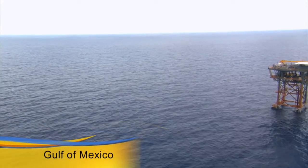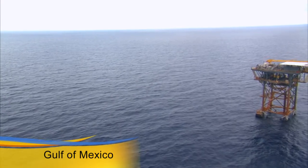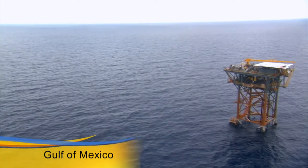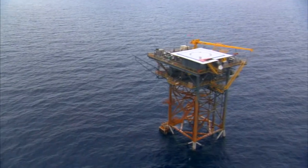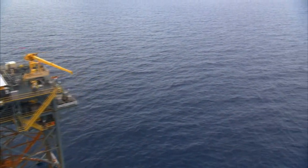Welcome to the Central Ultra Deepwater Gulf of Mexico, where producers finding natural gas underneath the bottom of the sea now have a top-notch, highly reliable, cost-effective connection to move their product to market.